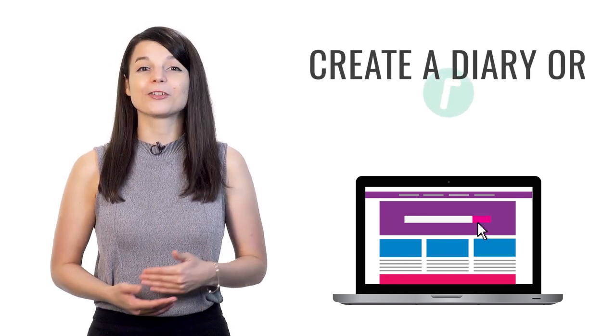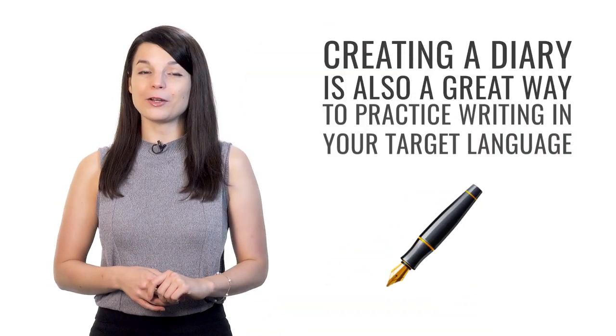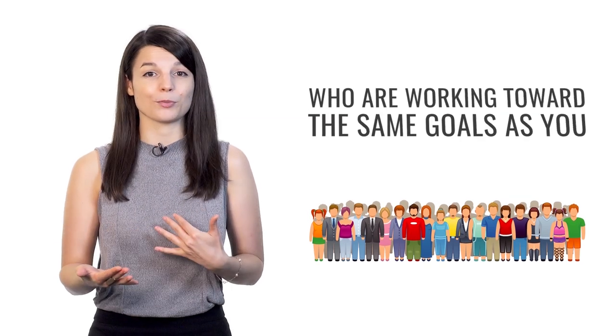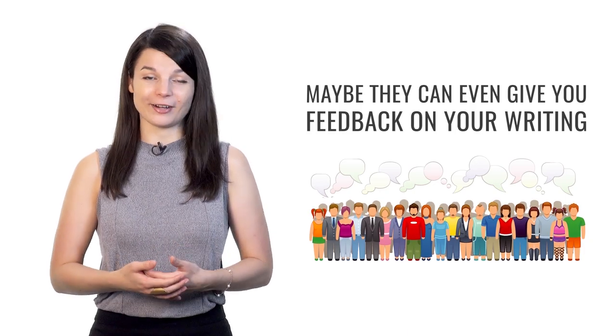The second tip to help you stop procrastinating and keep your motivation up is to create a diary or social media account that you can update every day. By creating a diary in your target language, you have the chance to actually create in the language itself. A social media account gives you the chance to connect with other people working toward the same goals, and they can give you feedback on your writing.